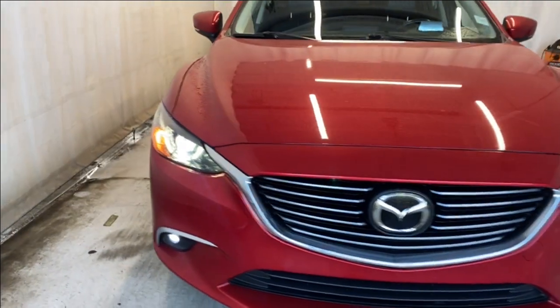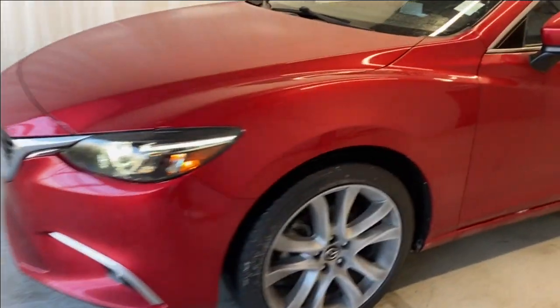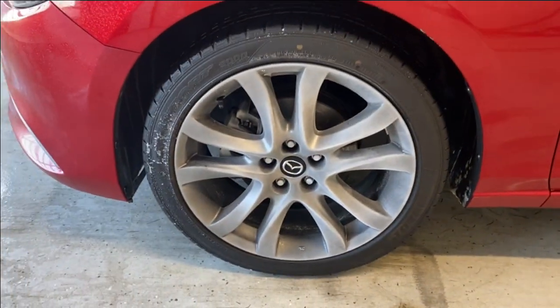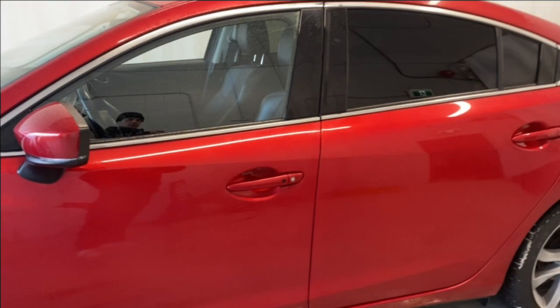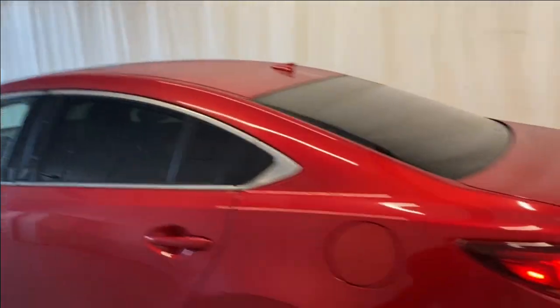Let's take a look outside. In front we have our LED headlights and fog lights, a chrome and black finished grille with your Mazda badge in the middle. Making our way around, we have Mazda alloy rims in silver, paint matching door handles, keyless entry feature, rear tinted windows with chrome trim all around, LED taillights, dual exhaust along the bottom, and a SkyActiv badge on the right.